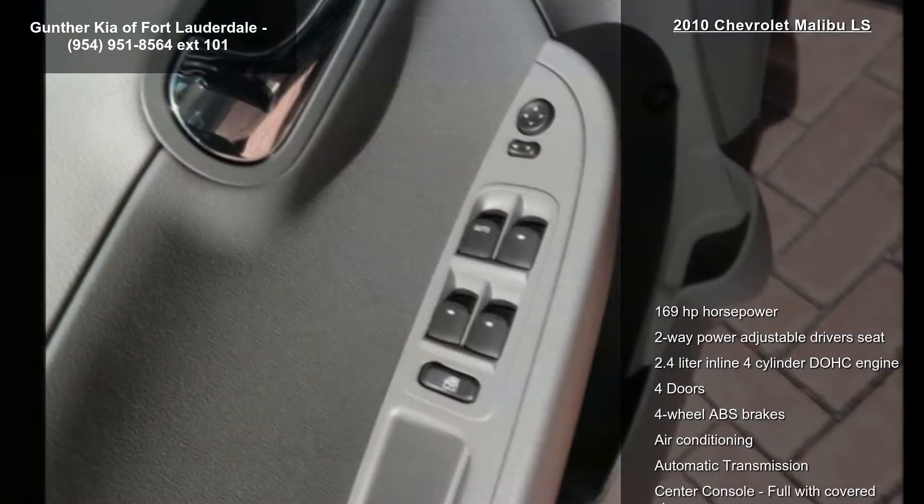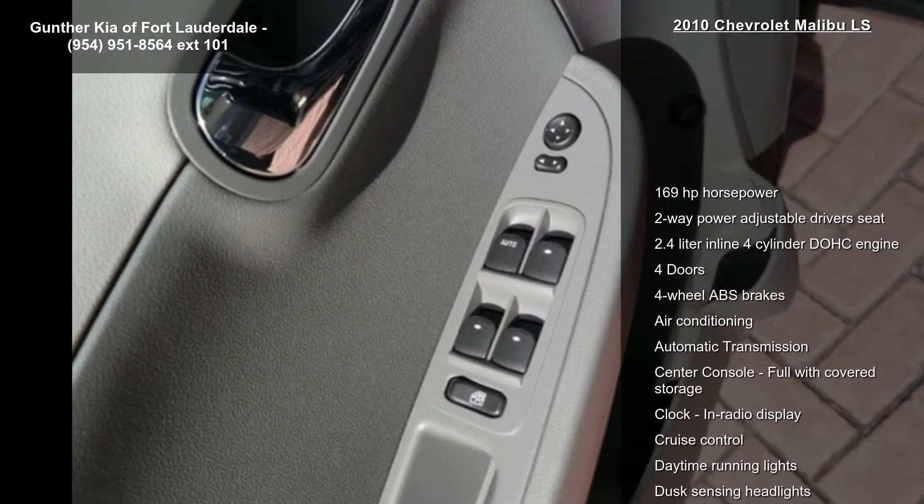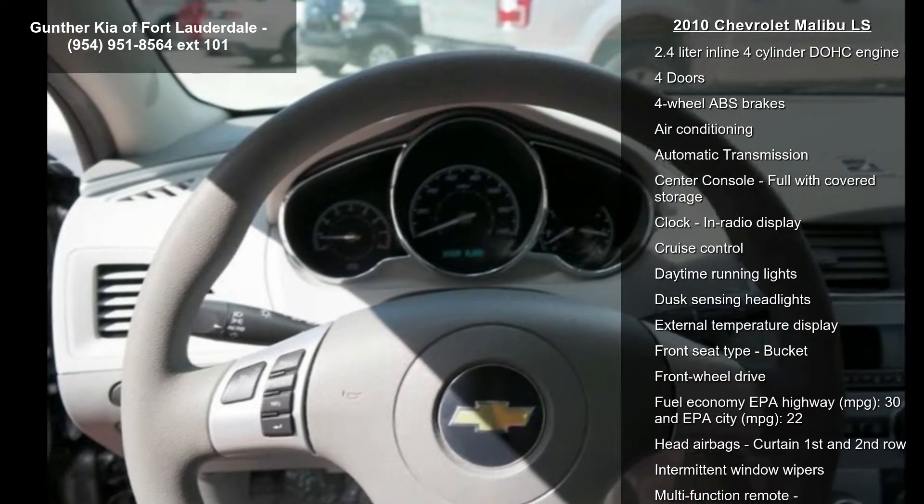Four-wheel ABS brakes, air conditioning, automatic transmission, center console full with covered storage and clock, and in-radio display.